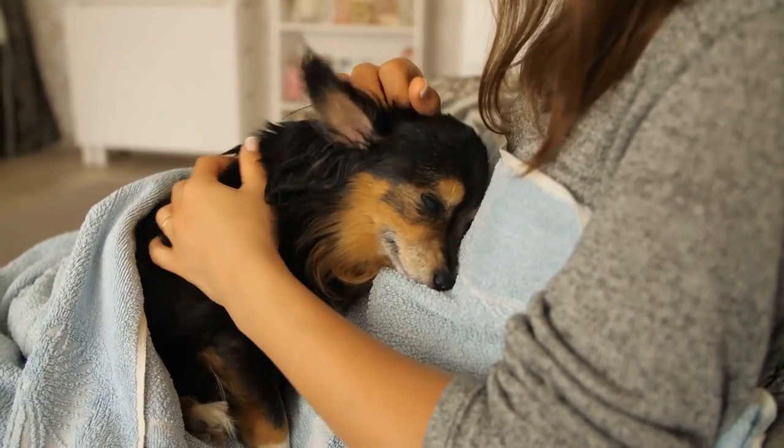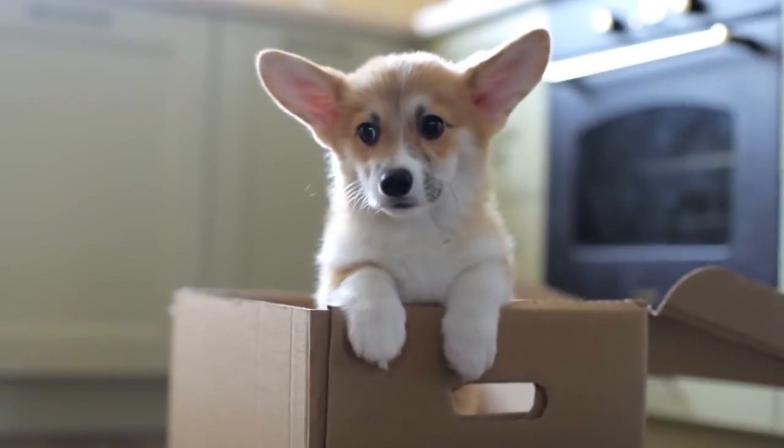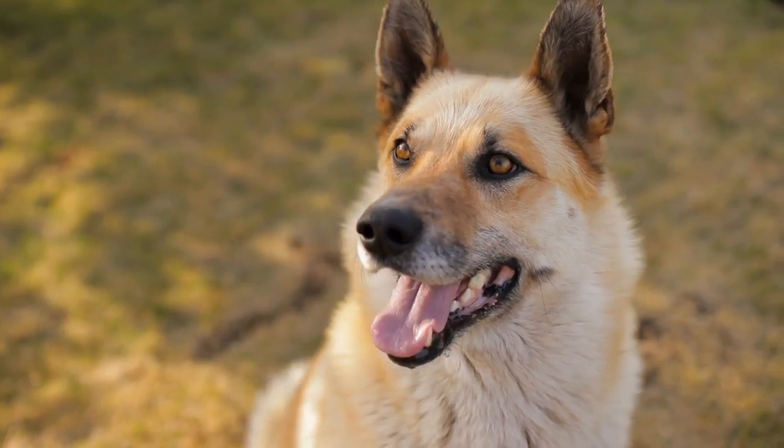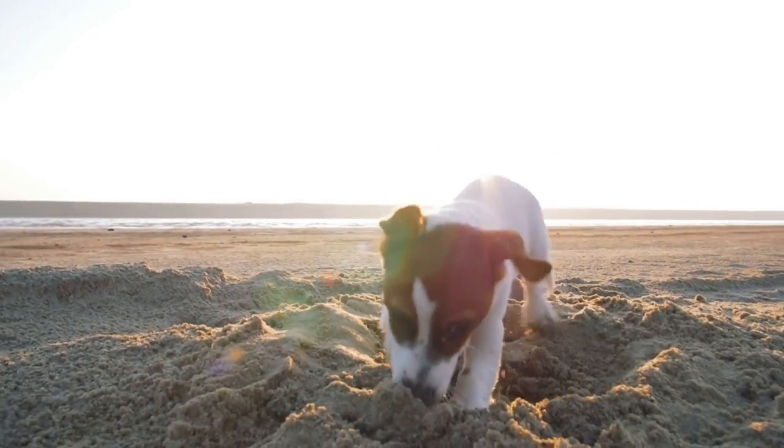Looking for a dog that's easy to care for? We totally get that. You're busy with life, but you want to add a new family member. Ideally, you're looking for a dog that doesn't need 100% of your time.